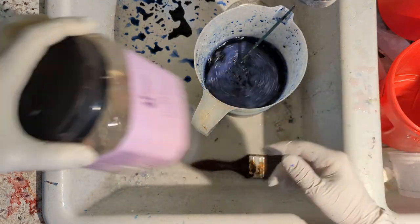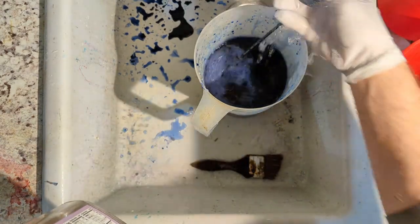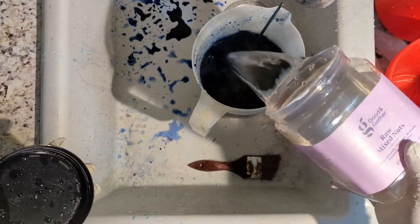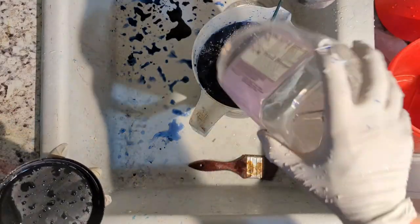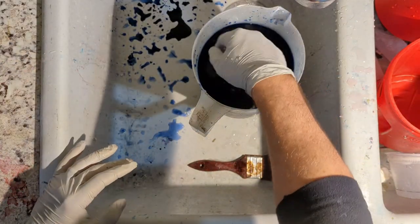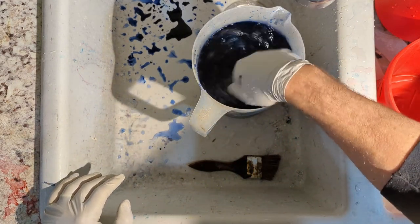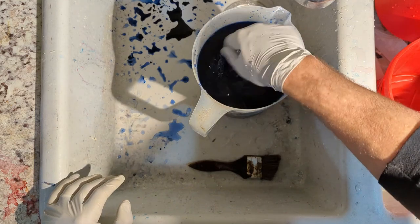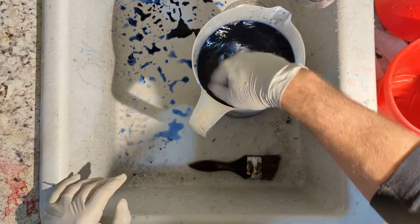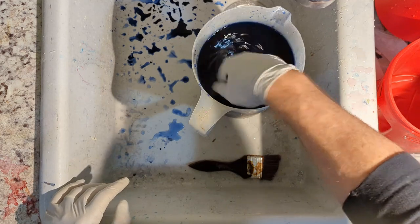And then the fun part — our shore sample going in. Newtown Neck, a little bit salty. And that'll continue to get stirred up for the next few minutes to get a nice even mixture while I go ahead and get the first shirt ready.